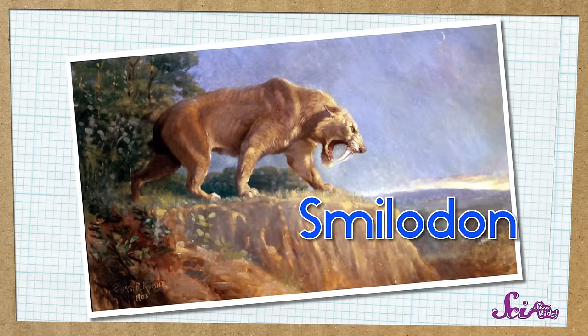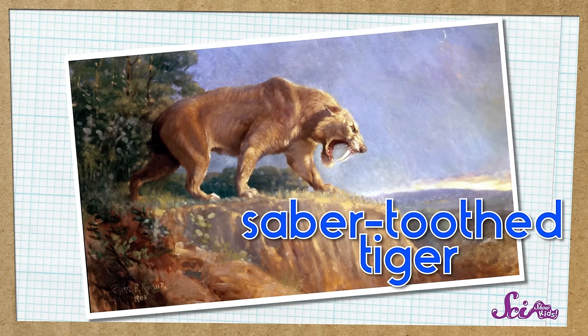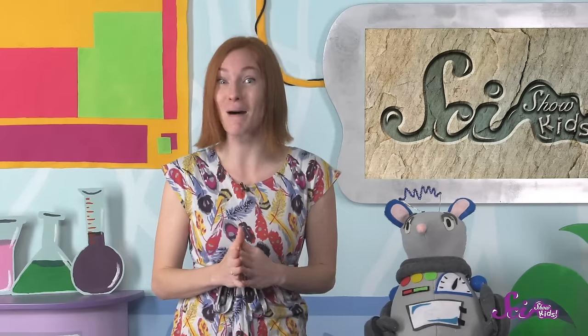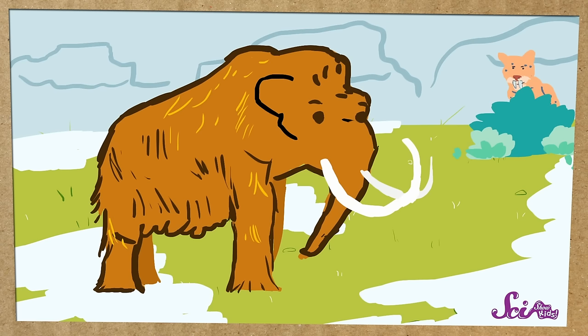But some giant animals from the Ice Age did eat other animals. Smilodon was a big cat that lived in North and South America. People sometimes call it a saber-toothed tiger, even though it isn't really a close relative of tigers. Smilodon has two giant teeth that were long and curved, almost like a type of sword called a saber. Smilodons were predators, which means they hunted and ate other animals — they probably used their giant saber teeth to hunt other huge animals like mastodons and mammoths.